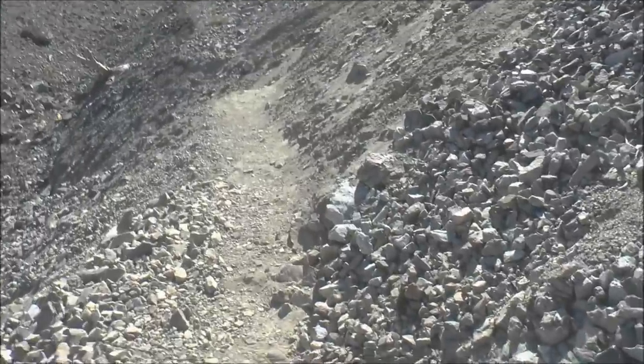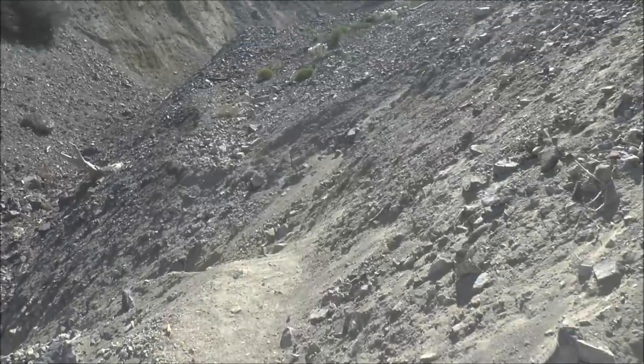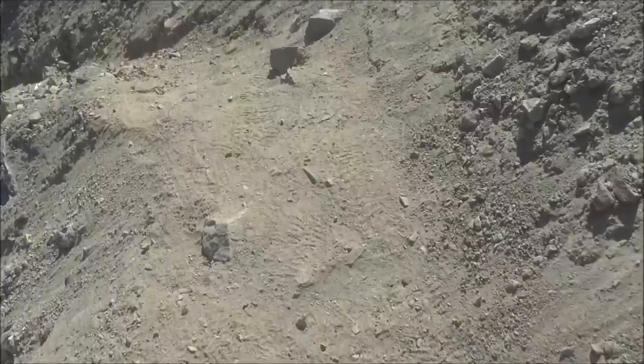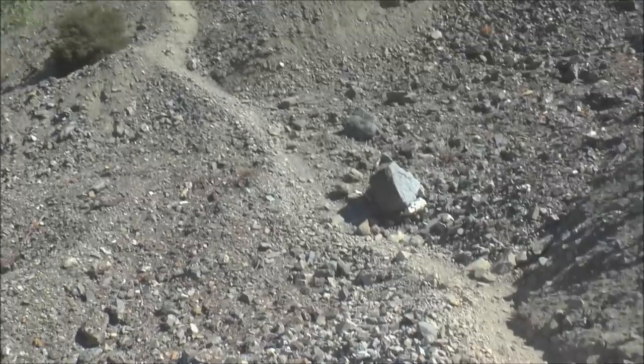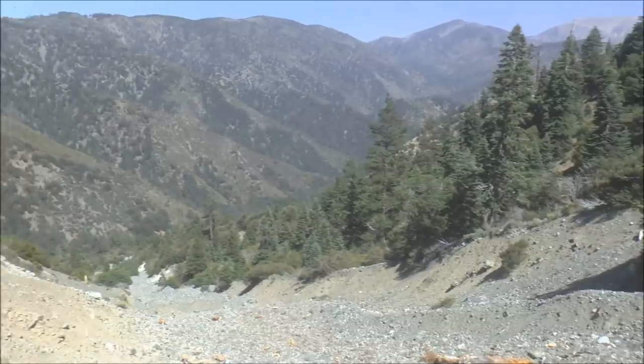It would be too cold to come up here in the wintertime, too much snow, but the hike is open year-round, so people do. You can see right here where it goes down in front of me, down that way and over there. Another shot looking back.